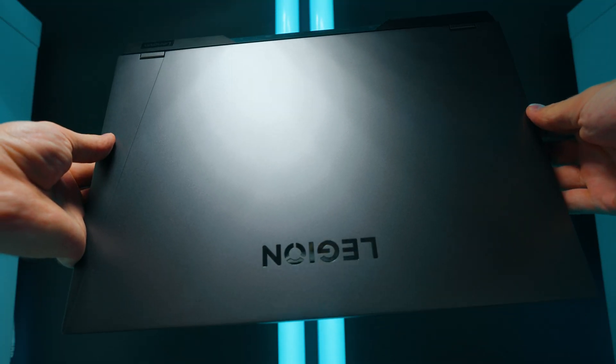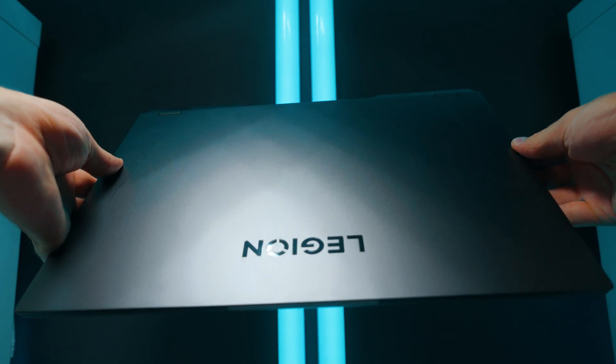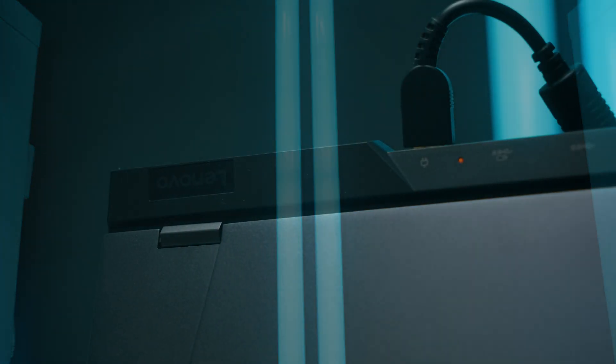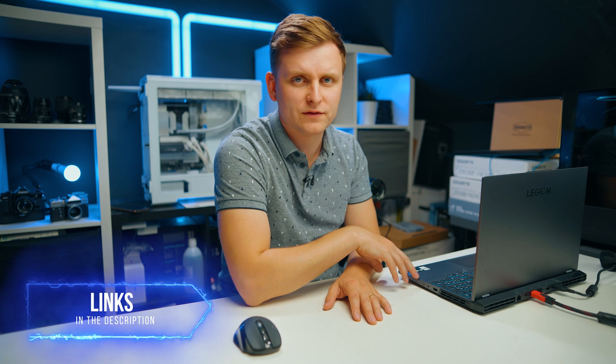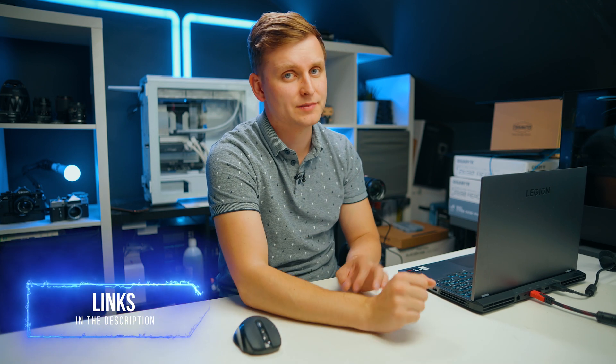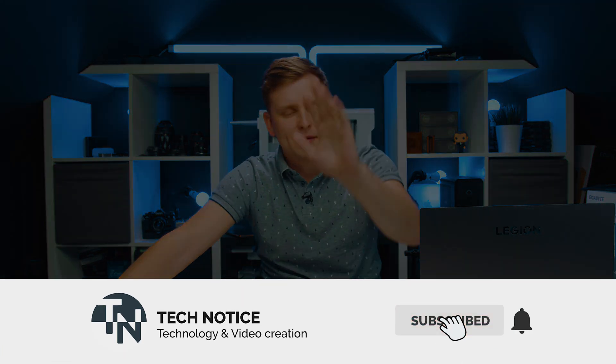So do I recommend this laptop for video editing? Absolutely — this is the laptop to beat for video editing in 2022. The only downsides are fan noise and needing to be plugged in for full performance. With 14 cores and an RTX 3060, it's insane for mirrorless camera footage and content creation on the go. If you want to pick it up, links are in the description, including the 64 GB RAM upgrade which makes a huge difference in Premiere Pro. Thanks for watching — likes and subs appreciated, see you next time!